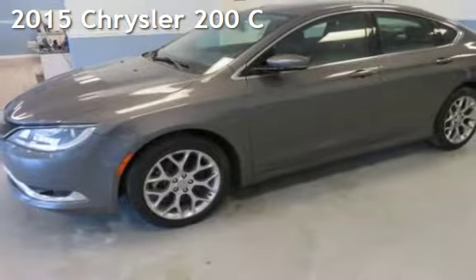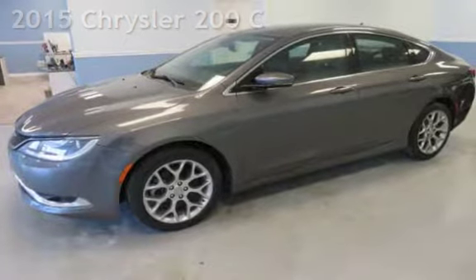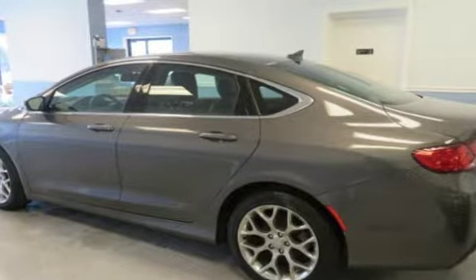Presenting a preowned 2015 Chrysler. This four-door sedan has a six-cylinder, 3.6-liter V6 engine, with all-wheel drive and an automatic transmission.